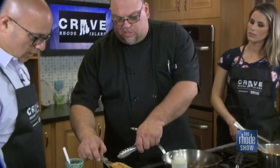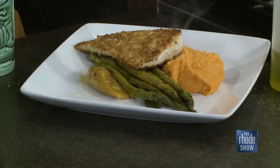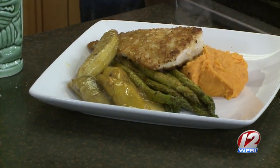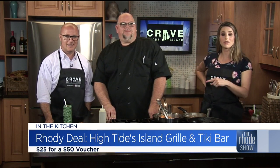Everything has a nice tropical flair to it, including our key lime macadamia pancakes with coconut syrup. They're really fun and light. It's a relaxing atmosphere — we've got a nice patio outside with about 30 seats, plus the tiki bar outside. You'll feel like you're on vacation. It is our Roadie Deal of the Day — go to RoadieDeals.com and get a $50 voucher for only $25. Check them out at Crave Rhode Island, June 20th and 21st at the Dunkin' Donuts Center. If you want this recipe, go to roadshow.com.